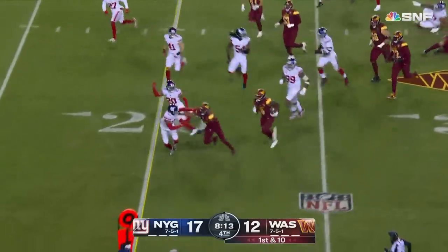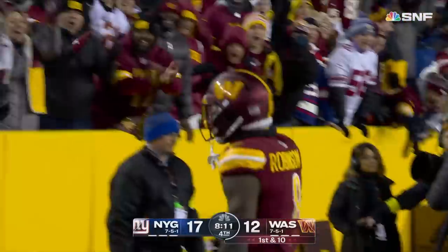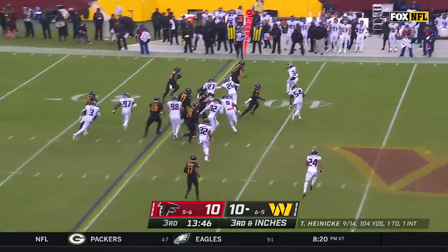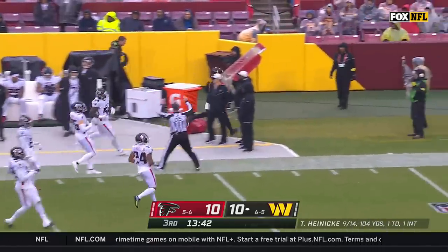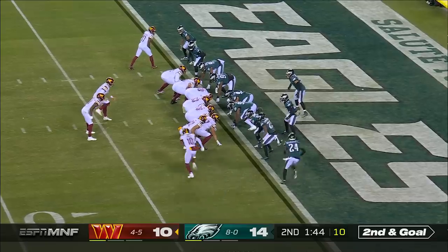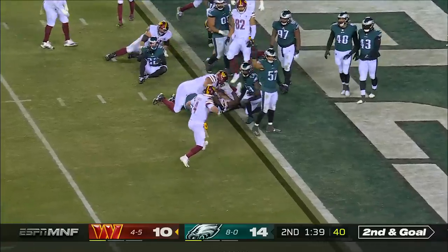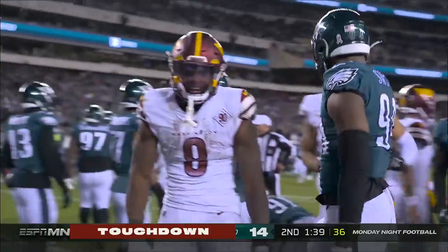Now to the ground with Brian Robinson Jr. — around the edge, into the red zone, to the 12-yard line, gain of 18, set up third and inches. Toss for Robinson — first down, plenty more, John Bates blocking, and Robinson running into Atlanta territory. Here he is again — he just won't go down. Touchdown! What an effort by Brian Robinson Jr. — sheer strength.